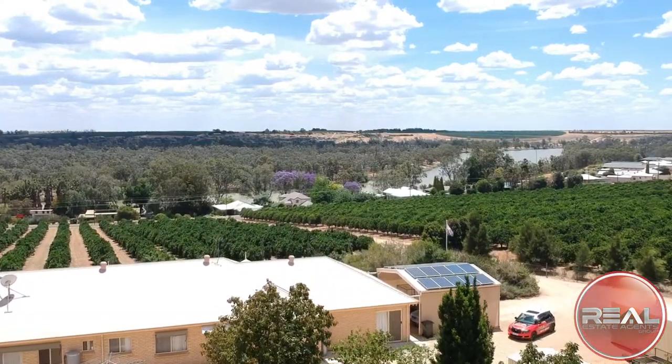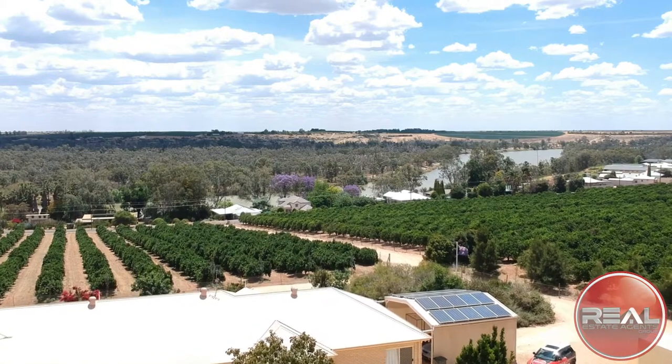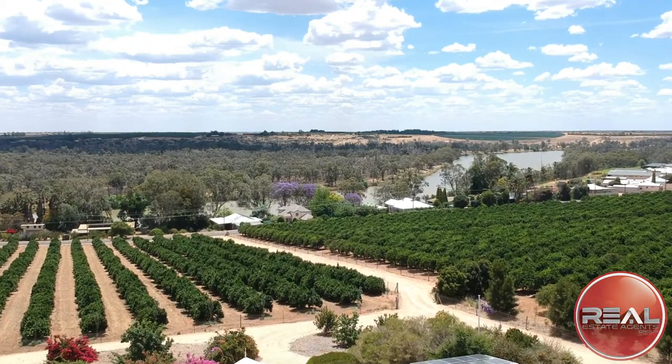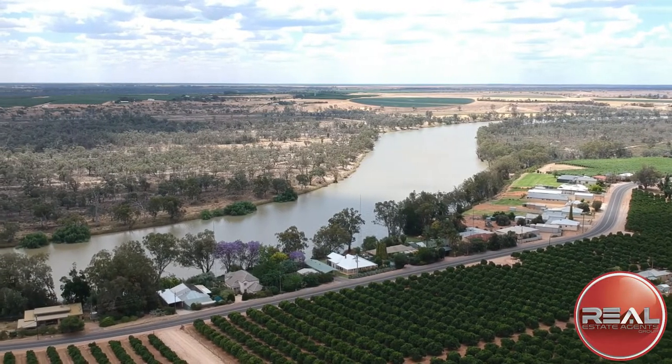The stately manner in which the home presides over all its environs, with spectacular views of the River Murray and beyond.